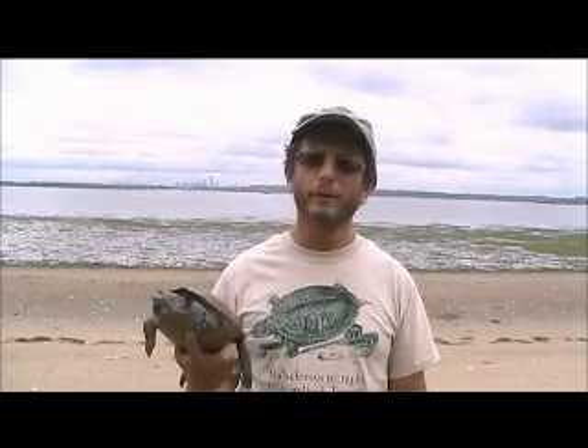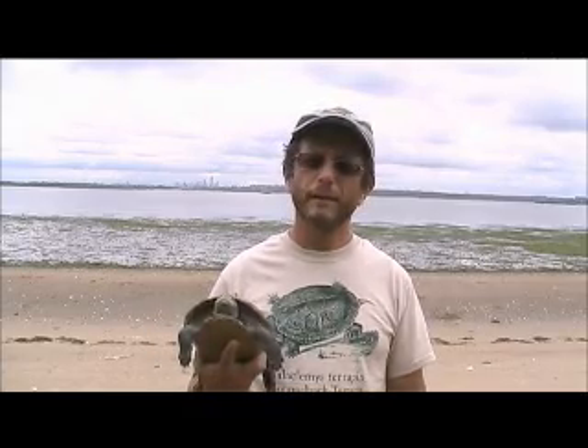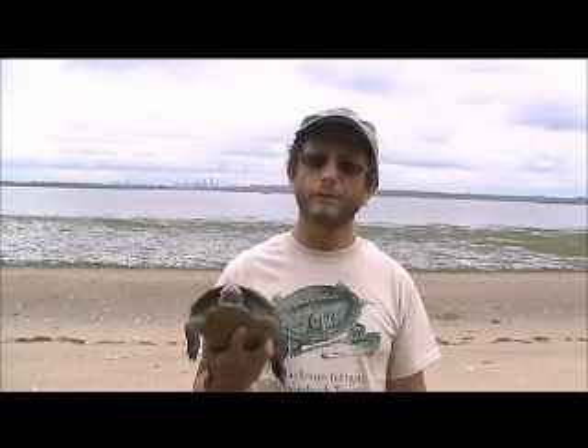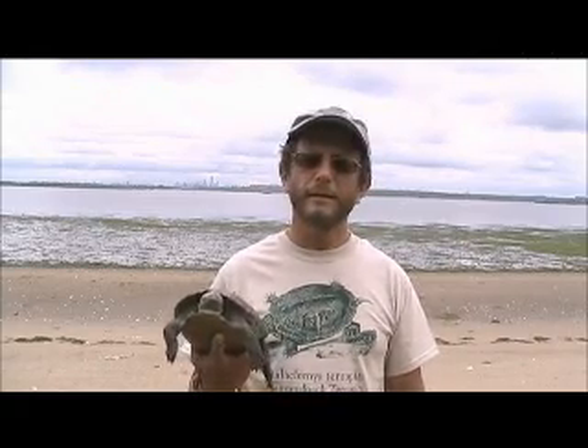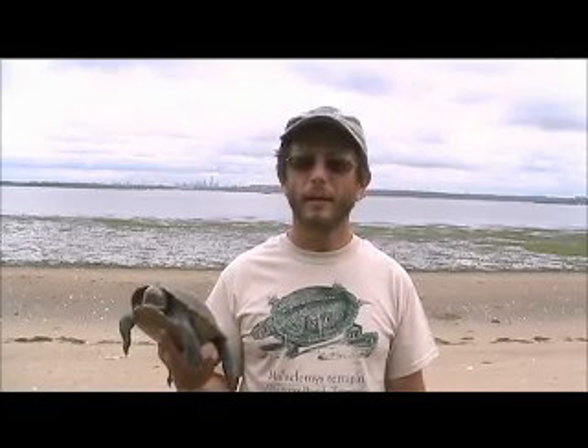Terrapins are special for a whole bunch of reasons. For one thing, they eat marine invertebrates — so they eat snails and clams and things like that — and they have really powerful jaws for crunching them up. Another thing is that terrapins have temperature sex determination, which means that any egg can become either sex depending on what temperature it's incubated at.